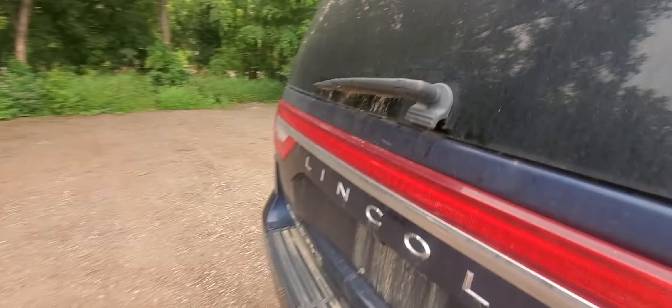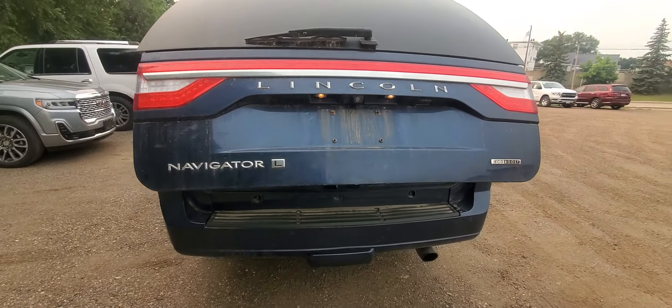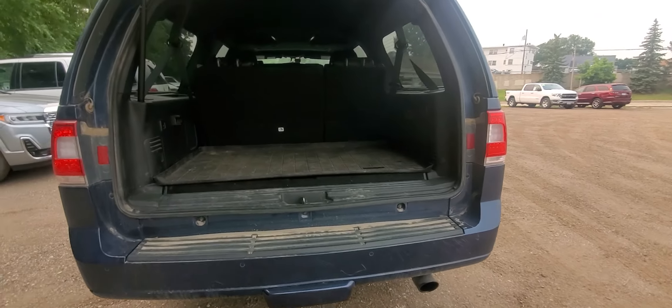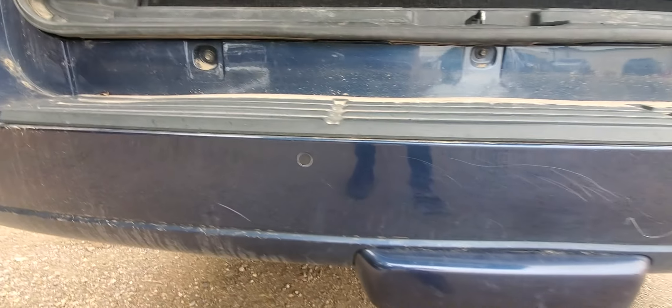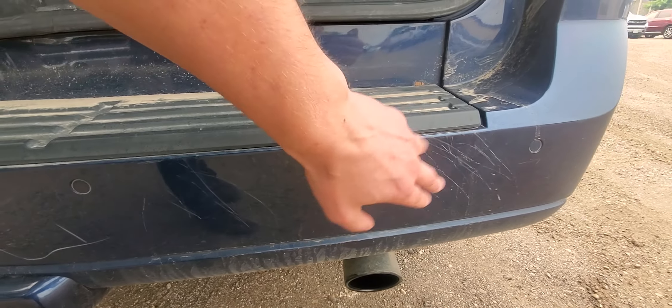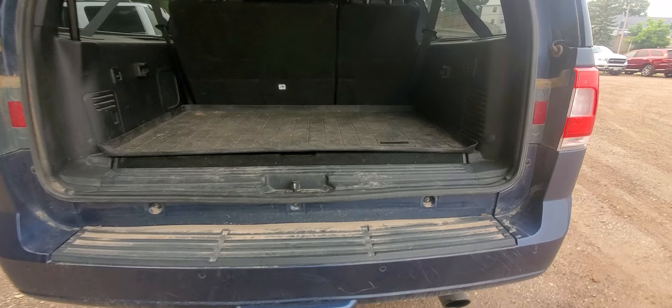We'll check out the power liftgate — and there's the third row. Roof park sensors back here too. One thing I do want to point out: there are some light scratches on the rear bumper cover. They're not super deep scratches — they're actually just on the very surface, so it looks a lot worse than what it actually is. That's something that could possibly be touched up.